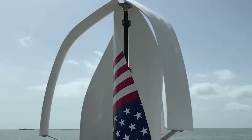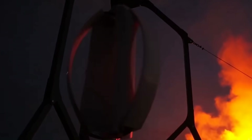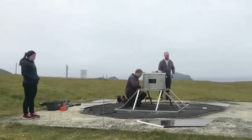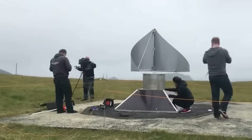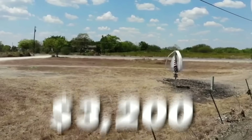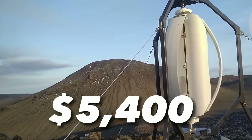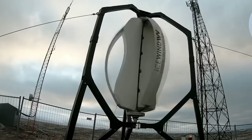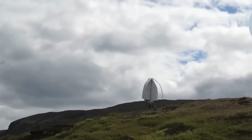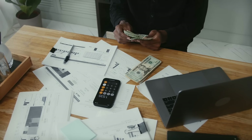But how much does it cost and how long does it take to pay for itself? The Freya model starts at $3,200 and the Jord model starts at $5,400. These prices include installation and connection fees, but do not include taxes or shipping costs. You can order your ICE Wind Turbine online from their website or from one of their authorized dealers in your area.